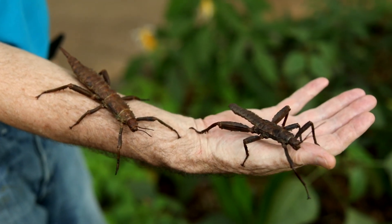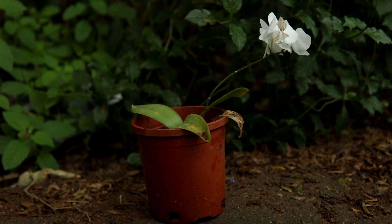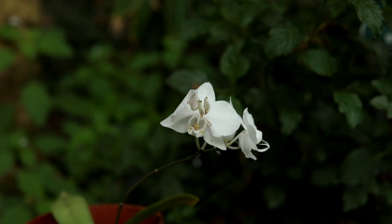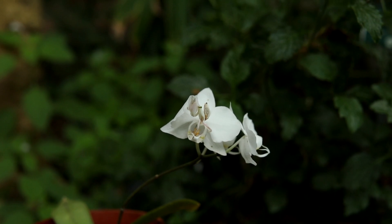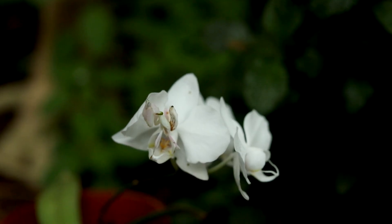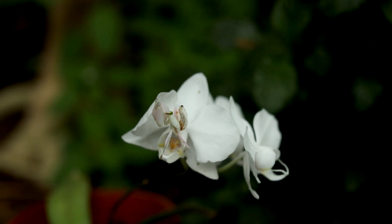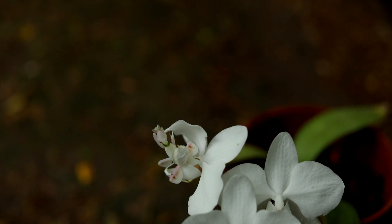Look closely on this orchid — there is an orchid mantis sitting here. This is one of the greatest examples of camouflage. This species of mantis, from the rainforest of Southeast Asia, closely resembles the flowers of moth orchids, Phalaenopsis species, and dendrobium orchids, with their creamy white and pink coloration.